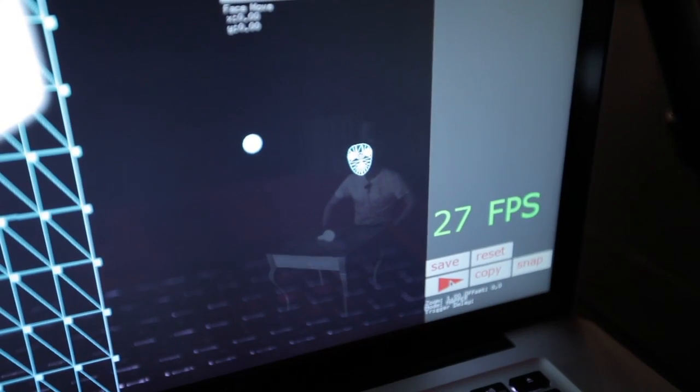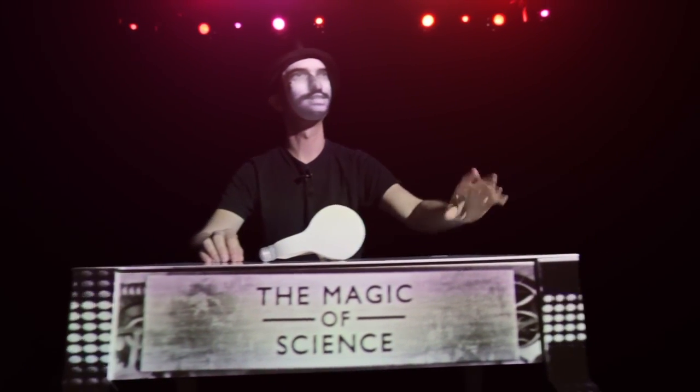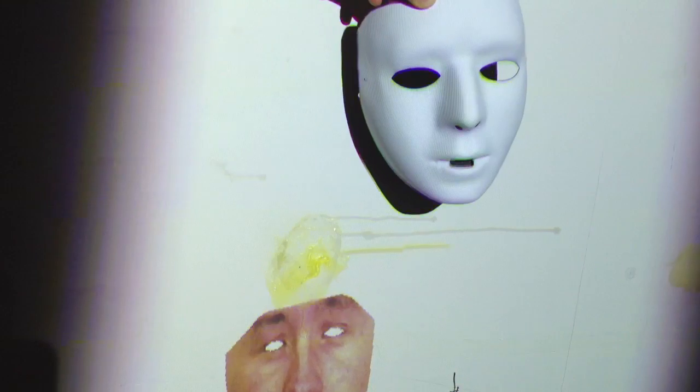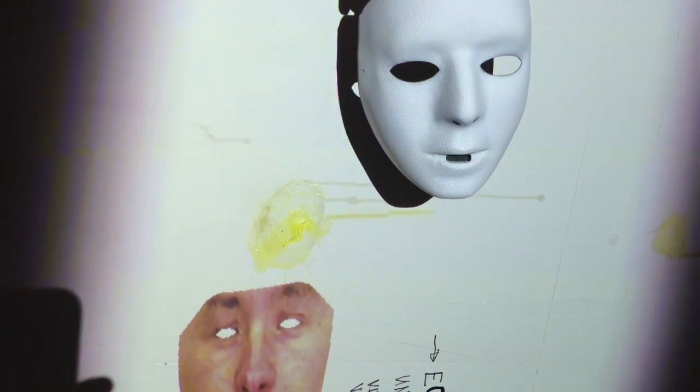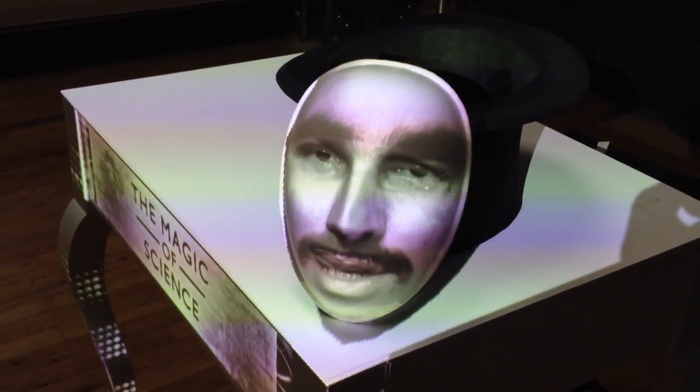The face mapping module is another piece of technology that had to be created. The projected and animated image adheres to the mask as I move. It was an incredibly complicated task. If you are projecting a face at the same time as you are acquiring information on where it is, you end in a feedback loop. We had to completely change course and implement a tracking based on infrared LED tracking markers.